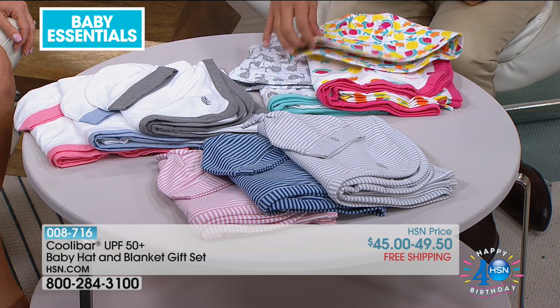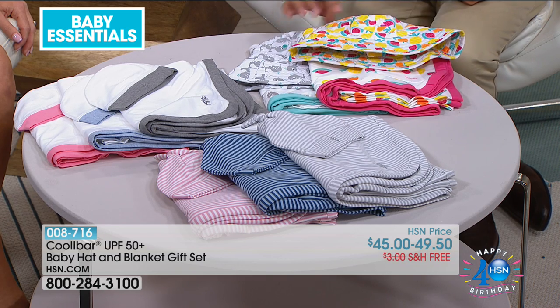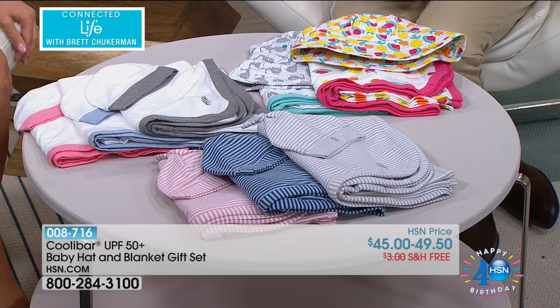We've also got the hat, and the hat is available today in a couple of prints — available in pink or in blue — and you'll see that you get some really fun prints. We've only got a couple of moments to spend with Kool-A-Bar.